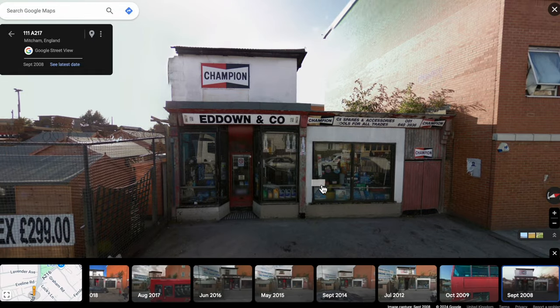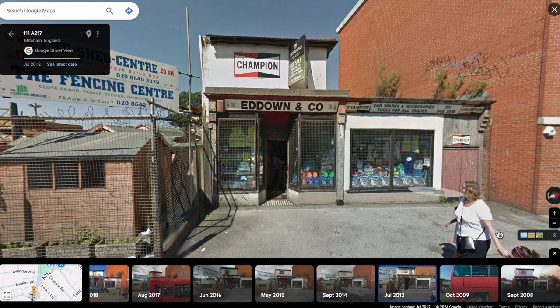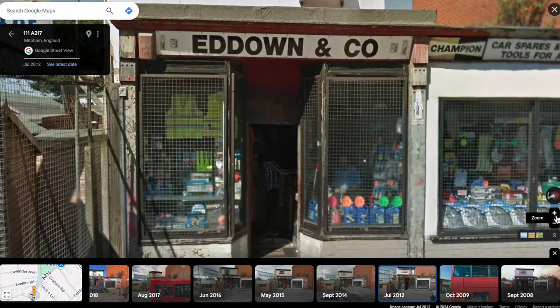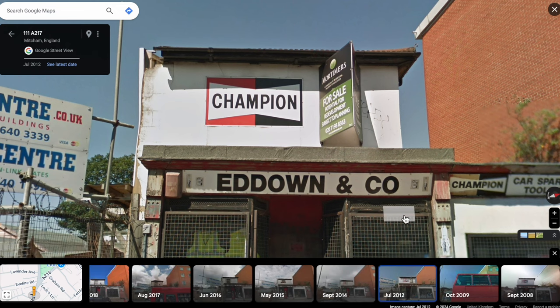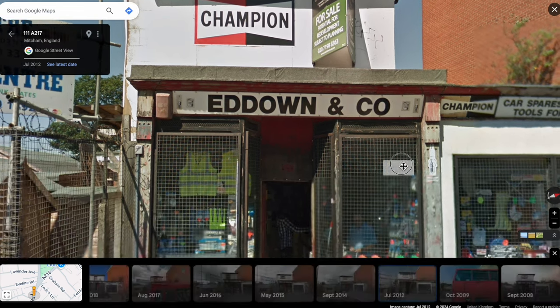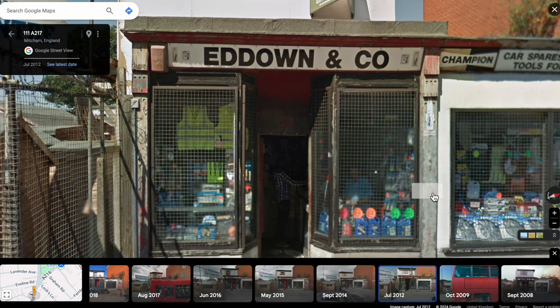It was put up for sale about 10 years ago, 2013 or 2014. If you look at these various street view histories — you can get these if you log into Google and get the dates option — looking at 2012 it was still in business, but there's a for sale sign up there. It's now subject to a redevelopment planning application.